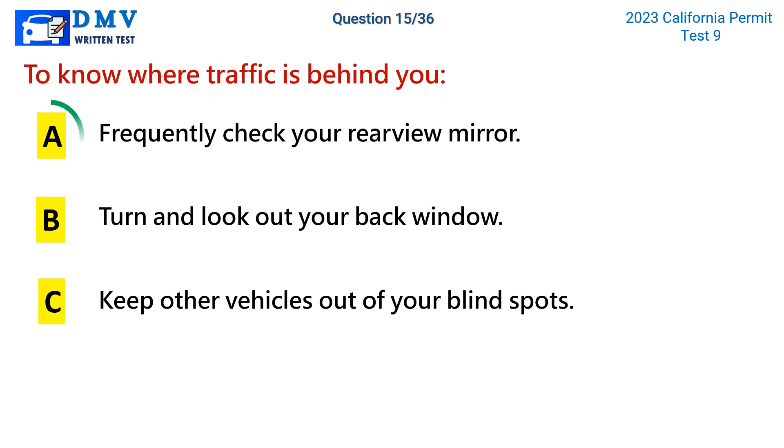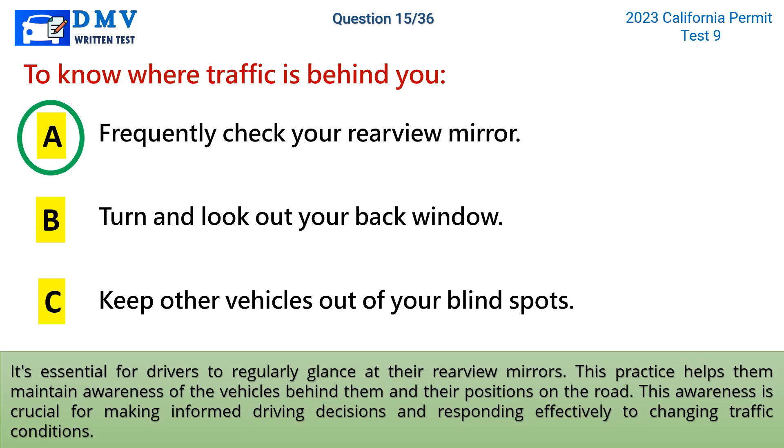The correct answer is a: frequently check your rearview mirror. It's essential for drivers to regularly glance at their rearview mirrors. This practice helps them maintain awareness of the vehicles behind them and their positions on the road. This awareness is crucial for making informed driving decisions and responding effectively to changing traffic conditions.